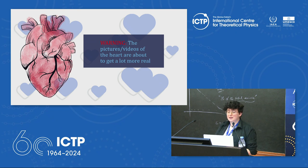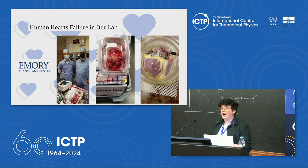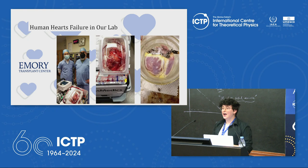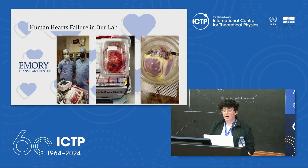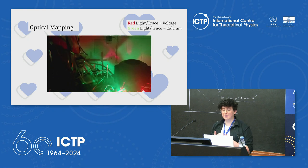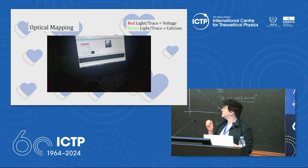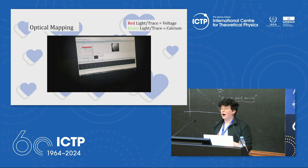The lab is partnered with the Emory Transplant Center. When a heart transplant occurs, the lab receives the failing heart, cleans it up, brings it back to life outside the body, and performs optical mapping on it. The optical mapping setup has lights shining on the heart, a camera recording from it, nutrients to keep it alive, and fluorescent dyes sensitive to voltage and calcium so the voltage and calcium traces can be seen in real time at any point on the heart.